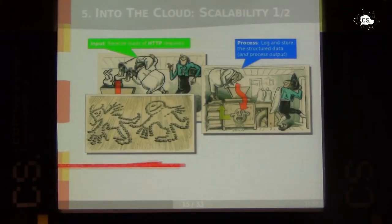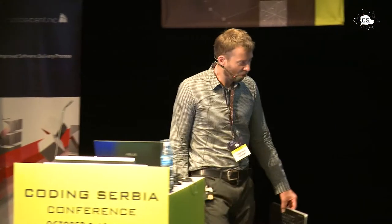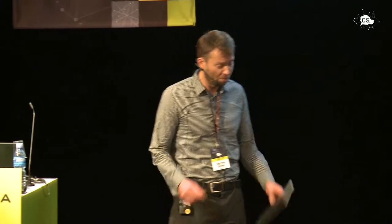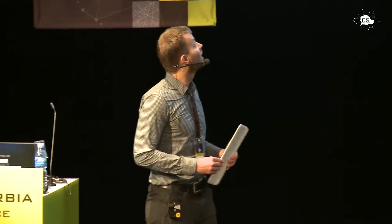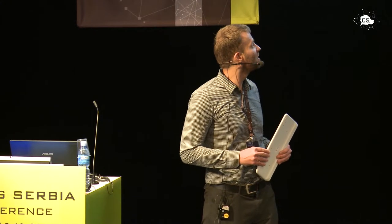Then we have the output step — the data needs lots of room; the more data we have, the more room we need. Then there's the post-processing, where other processes work with that data. For example, data warehouse systems might be fed to get more insights on customer behavior.